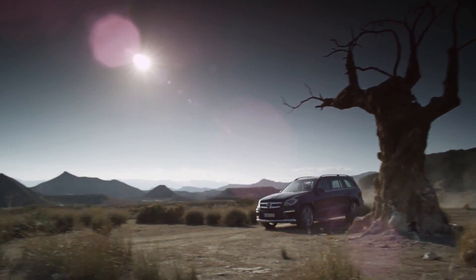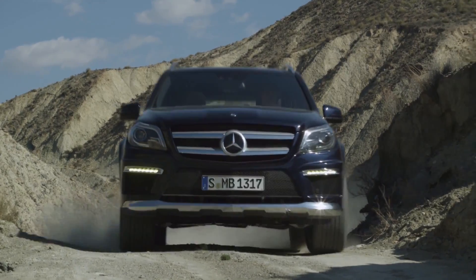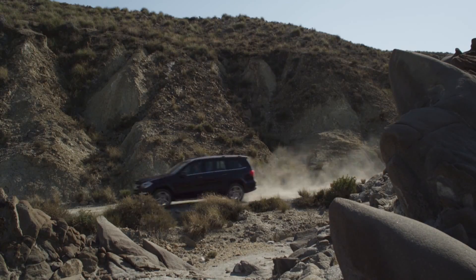Thanks to its standard, permanent 4Matic all-wheel drive and a special off-road driving program, the new GL is also perfectly suited for off-road terrain.